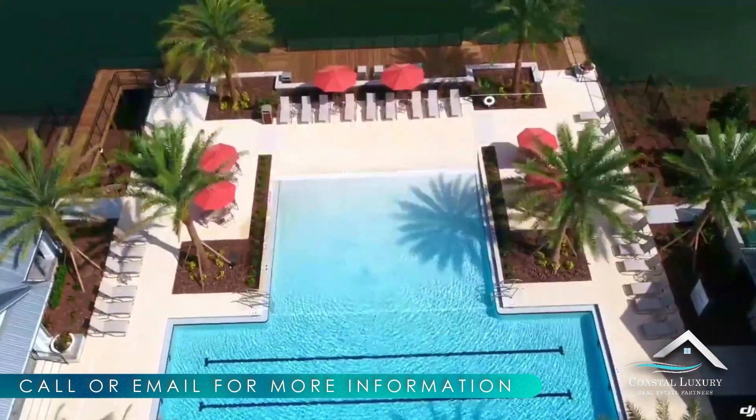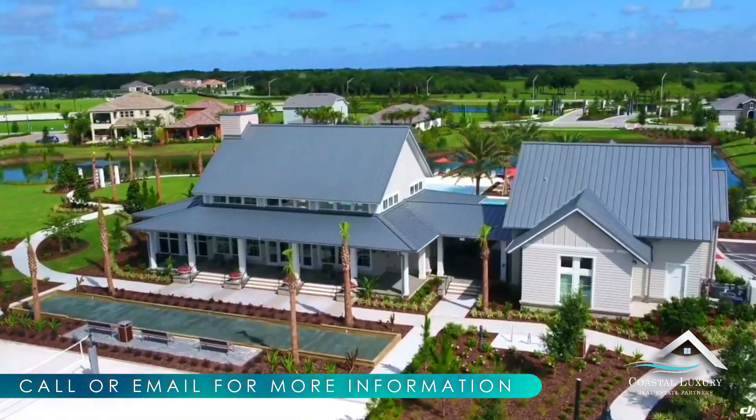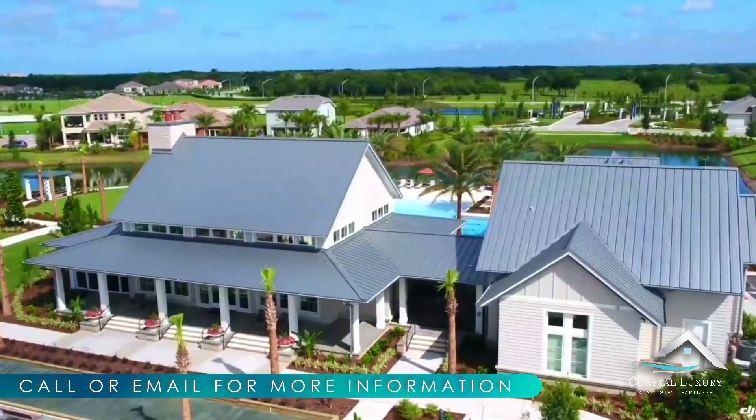These include the clubhouse, the heated junior Olympic-sized pool with lap lanes, fitness center, bocce ball, and the volleyball courts.